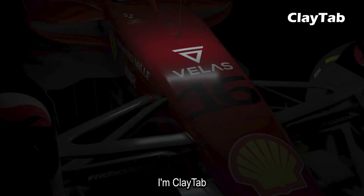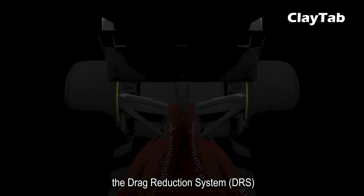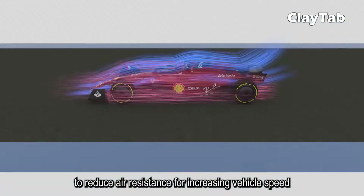Hello everyone, I'm Claydab. Today we are going to introduce a rear-wing technology used in Formula One racing, the Drag Reduction System, DRS. This technology uses aerodynamic principles to reduce air resistance for increasing vehicle speed.